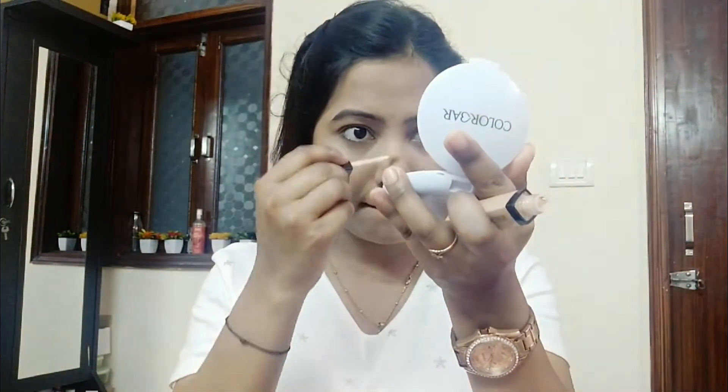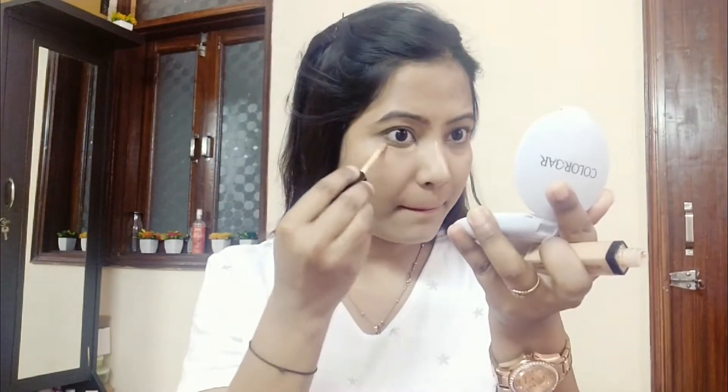I am using Maybelline Fit Me Foundation in the shade Ivory 115. For this look, I forgot the primer — you must apply it. The primer is very good for the face. With a beauty sponge, as you can see, I am blending it and it is very easily blended. I wet the beauty blender a little bit and after that it is perfectly blended. Then I am using concealer — the brand Wet n Wild in the shade Light. It is very smooth.